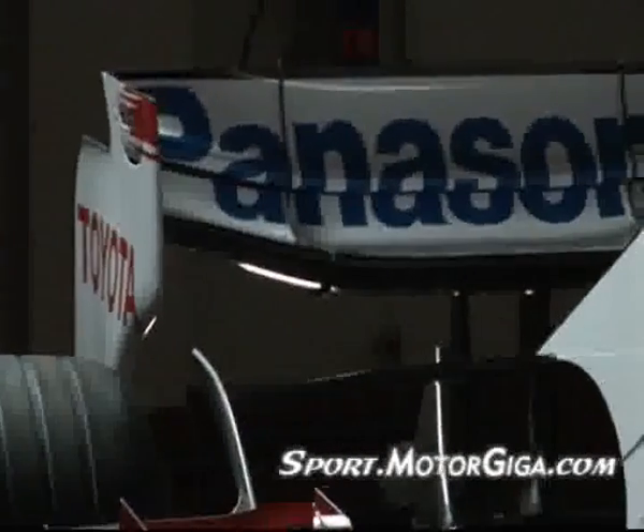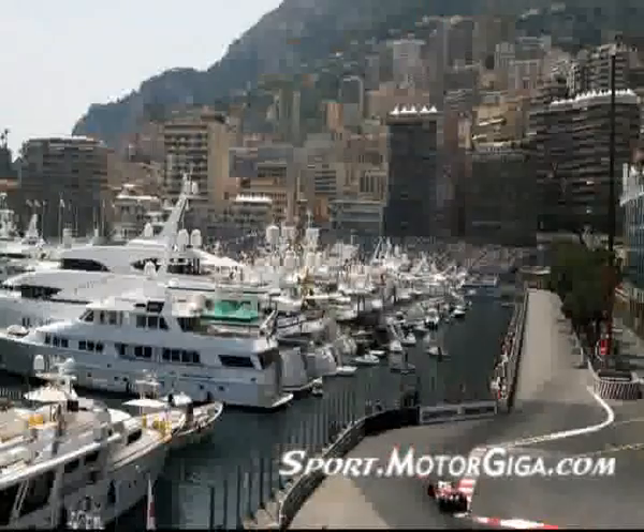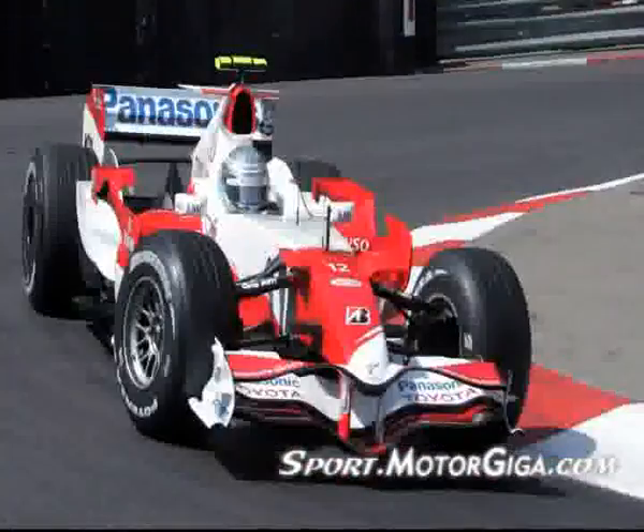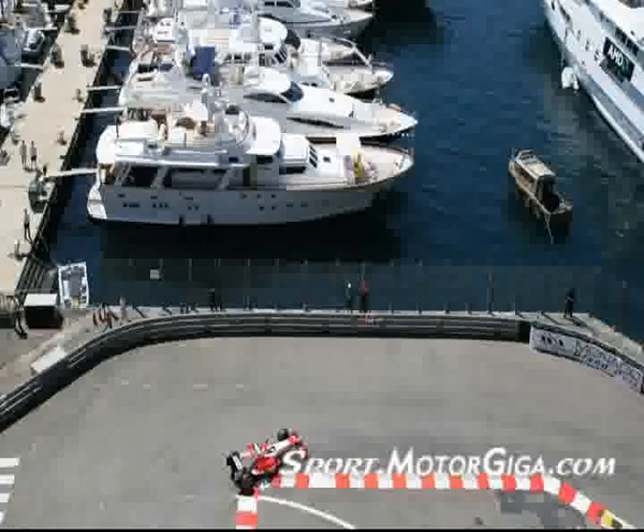But beyond aerodynamics, Monte Carlo presents many other special challenges that aren't seen at any other circuit. It starts from the average speed, which is the lowest of the championship. It continues with the surroundings of the circuit — you have no run-off area. The cars are very close to the rails and very close to the public. That's probably what makes it so special. That's the only place where you really feel, you hear, you smell the speed of the cars.